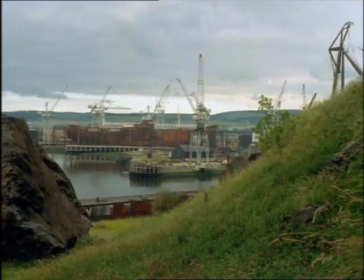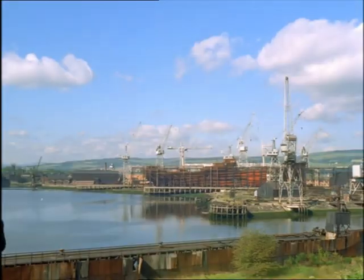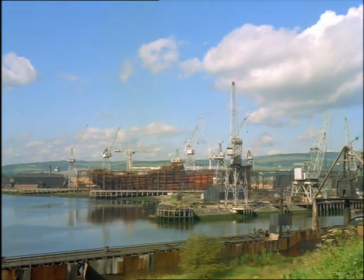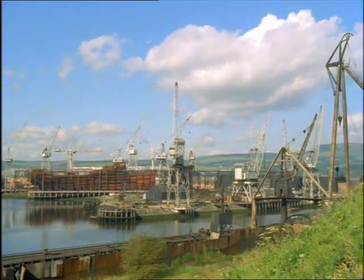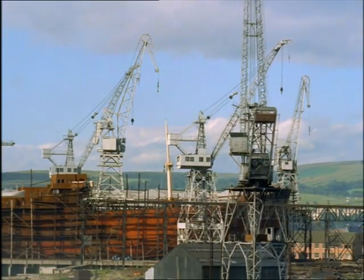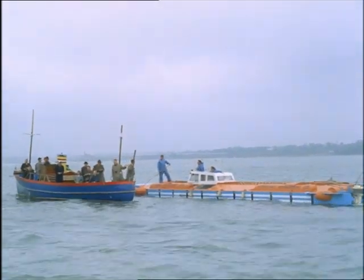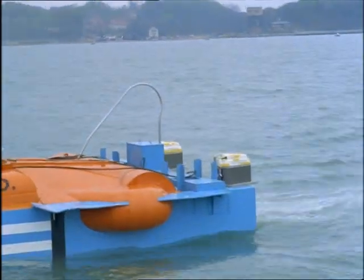An invention as revolutionary as the steam engine, the hovercraft is perhaps an answer to unemployment in Britain's shipbuilding yards. At least, that's what this Clydeside yard feels. With over a hundred years of shipbuilding experience and only one order for a new ship over the last three years, they're now branching out into the hovercraft industry. Some fifty men at the yard are kept busy on their side-walled hovercraft project, which aims at producing a fast, sheltered water commercial craft with low running costs.